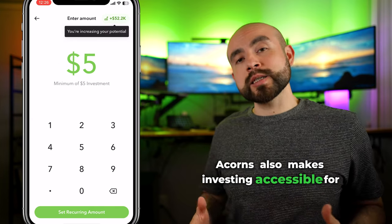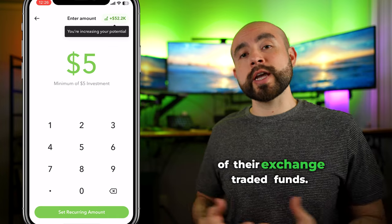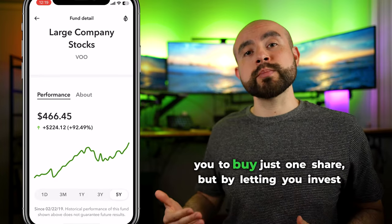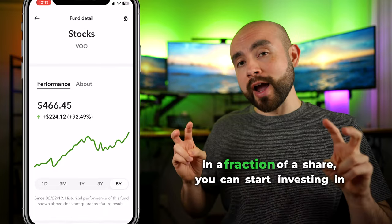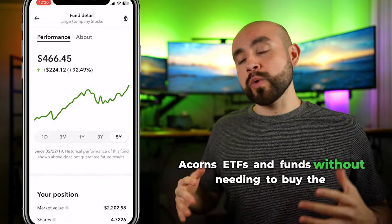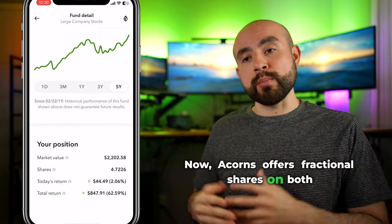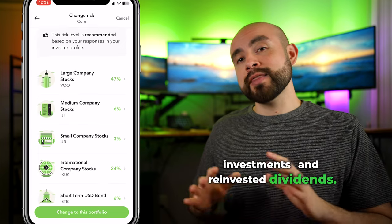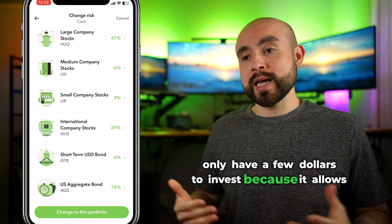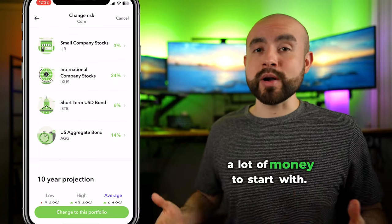Acorns also makes investing accessible for beginners by letting you invest in fractional shares of their exchange-traded funds. Many ETFs can cost hundreds of dollars for you to buy just one share, but by letting you invest in a fraction of a share, you can start investing in Acorns ETFs and funds without needing to buy the full share. Acorns offers fractional shares on both investments and reinvested dividends. This feature is essential for new investors who may only have a few dollars to invest, because it allows you to start investing today even if you don't have a lot of money to start with.